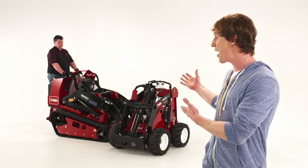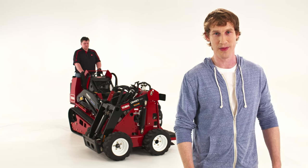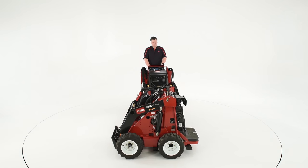For the TX-1000, there are over 35 different Dingo attachments to choose from. We decided to use the forks for this one. The forks attachment is 45 inches long and designed to safely move standard size pallets.